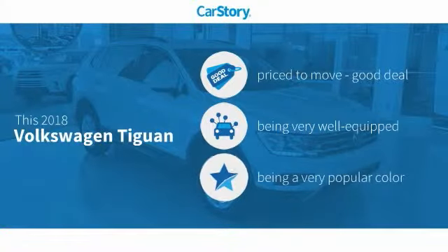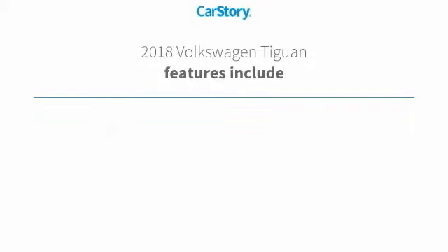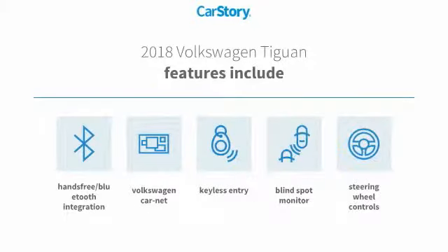Car Story Research indicates this vehicle as being priced below the average market price. Loaded with features, including keyless entry, steering wheel controls, blind spot monitor, and hands-free Bluetooth integration.